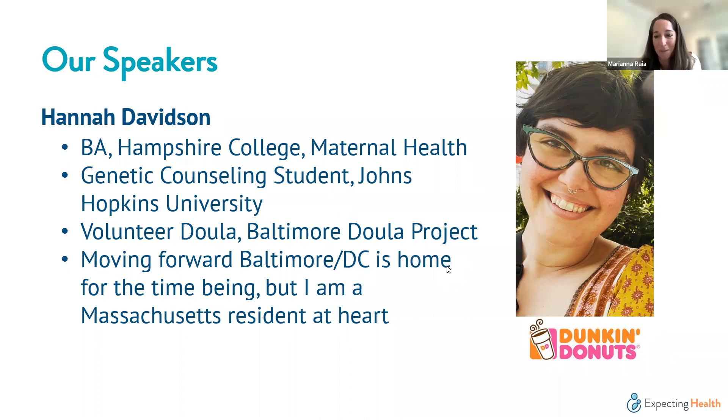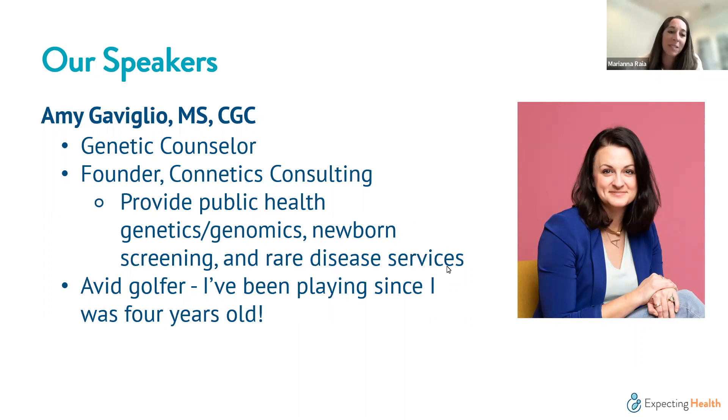Next, I'd like to introduce Amy Gaviglio, a genetic counselor by training who has spent her entire career working in the newborn screening field. Amy partners with Expecting Health on a number of projects and is the founder of Kinetics Consulting, where she has provided immense knowledge to genetics, public health, newborn screening, and the rare disease community. Thank you both for being here and sharing your learnings from this work.